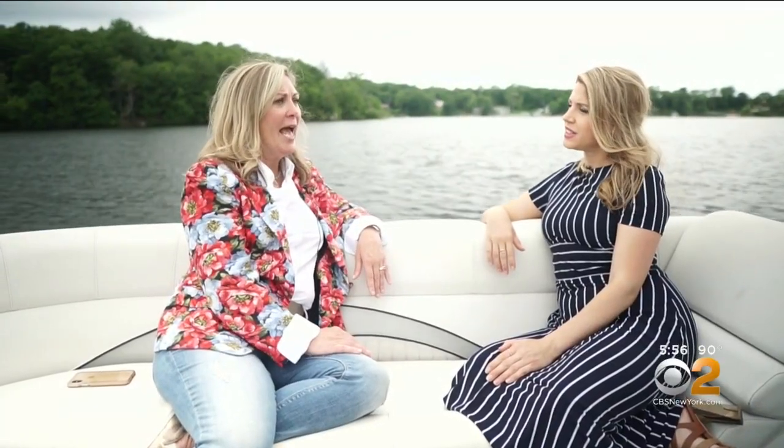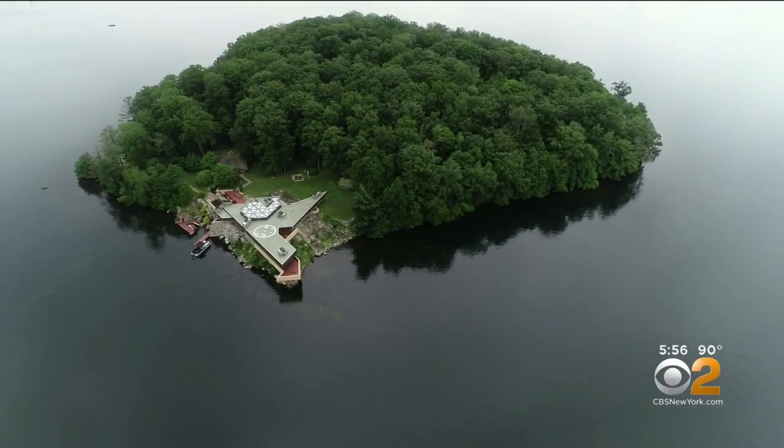It's beautiful and clean, and the island itself is 12 acres, so it's deceptively large.